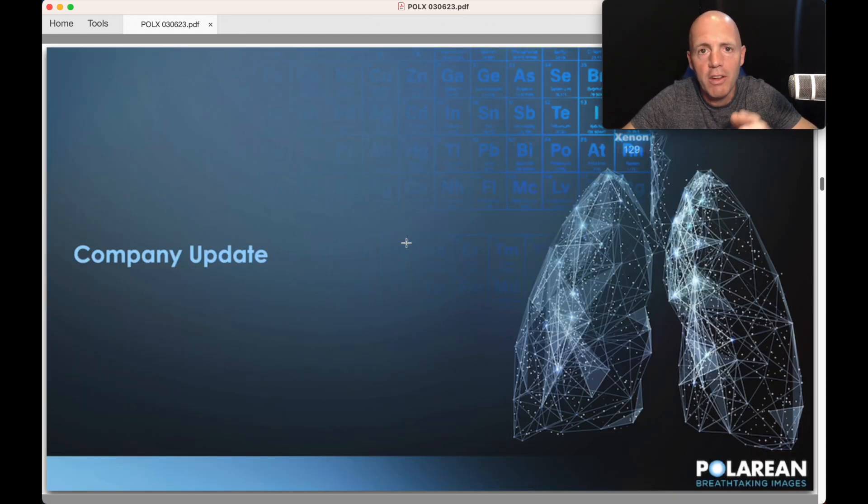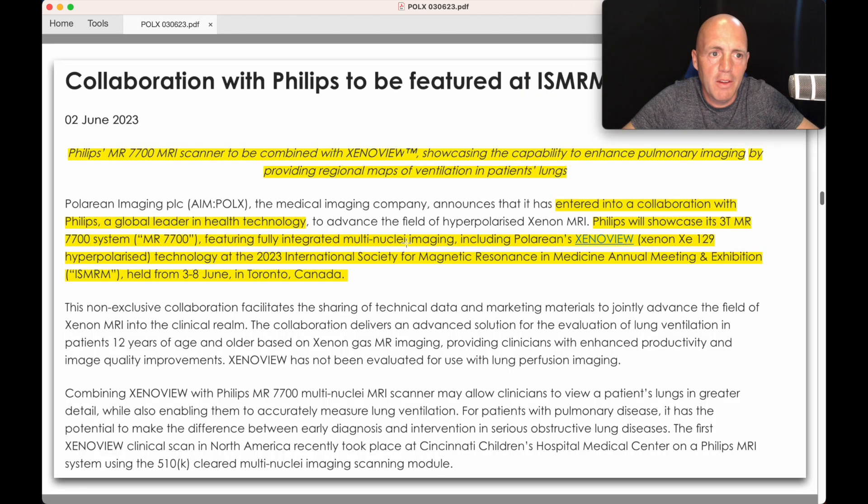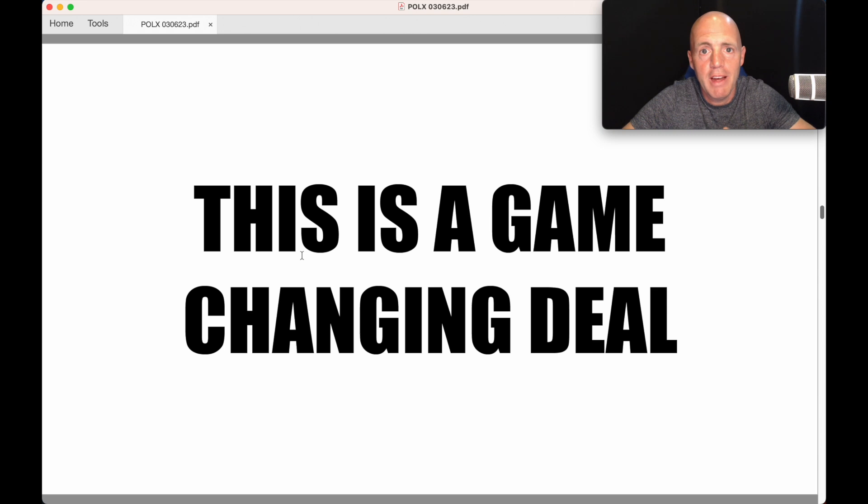They released a company update, and this is why I think it's really significant. The collaboration with Philips. Polarian, the medical imaging company, announced it has entered a collaboration with Philips, a global leader in health technology, to advance the field of hyperpolarised xenon MRI. Philips will showcase its MTMR 7700 system featuring fully integrated multi-nuclei imaging, including Polarian's Xenovue — that's a trademark of their tech — at the 2023 International Society of Magnetic Resonance in Medicine Annual Meeting and Exhibition, held from the 3rd to the 8th of June in Toronto, Canada. For Polarian and for the field of imaging, this is game-changing.